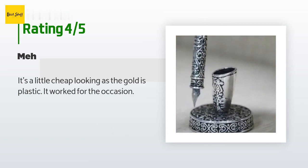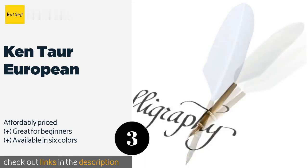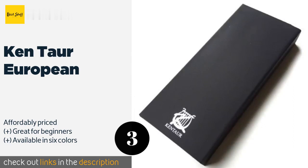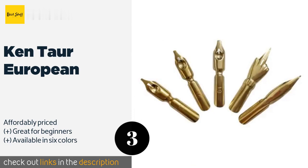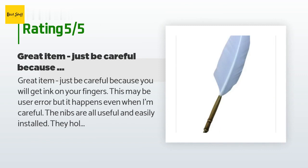The next product on our list is the Kentor European. It is adorned with a turkey feather and comes with six smooth-writing calligraphy nibs that are easy to change. It also includes a bottle of high-quality Austrian ink and is packed in a handsome gift-ready box. The price is approximately $15.